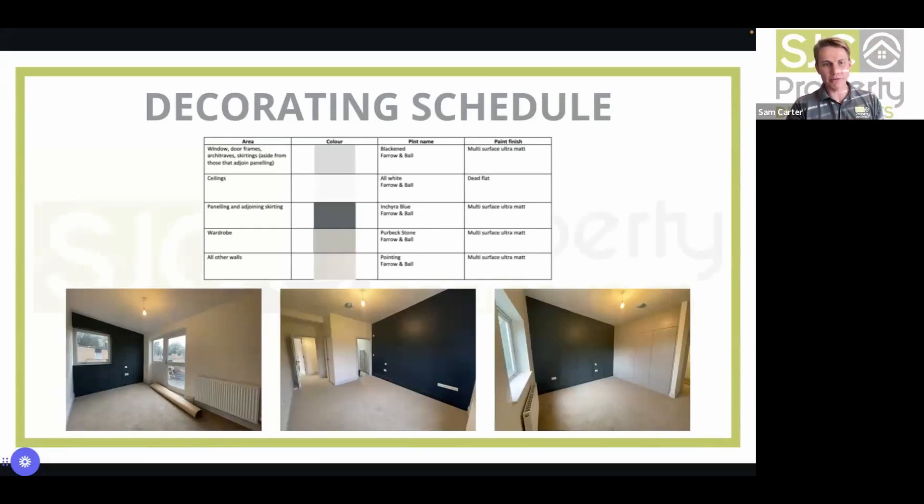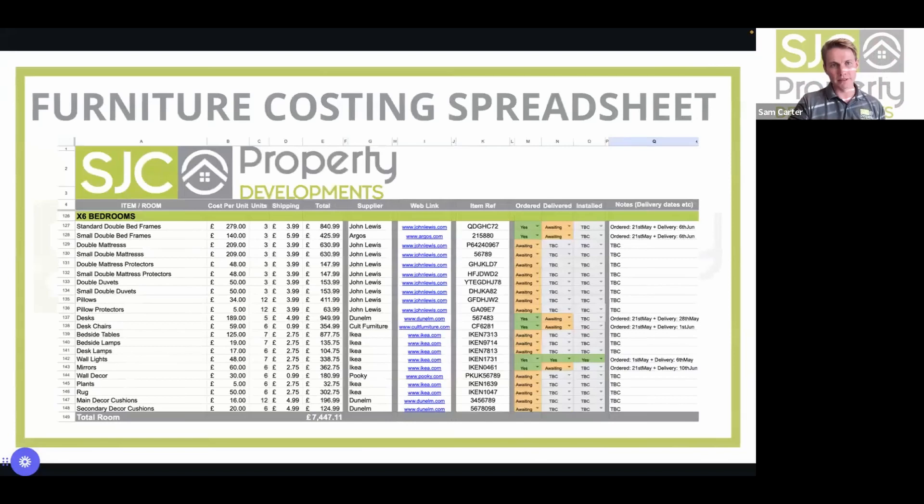Create a decorating schedule showing what wall is painted in what colour, what finish, any feature walls, any wallpaper. Then create a furniture cost spreadsheet listing each item, cost, quantity, shipping, total, source, web link, item reference, whether it's been ordered, delivered, and installed.